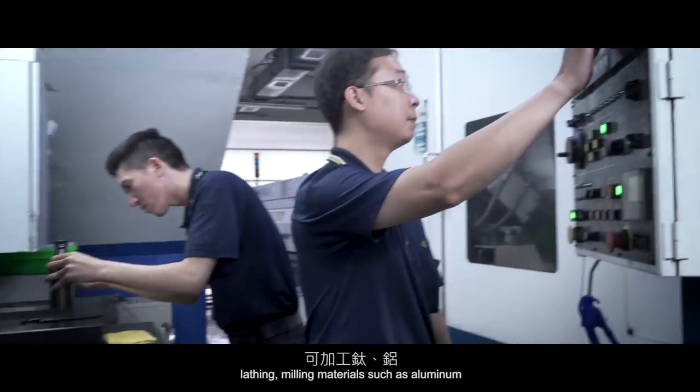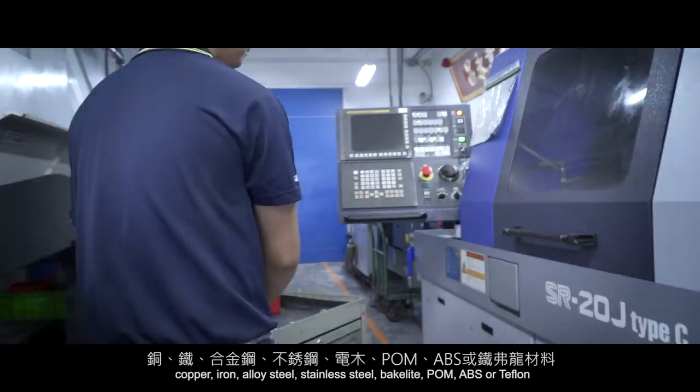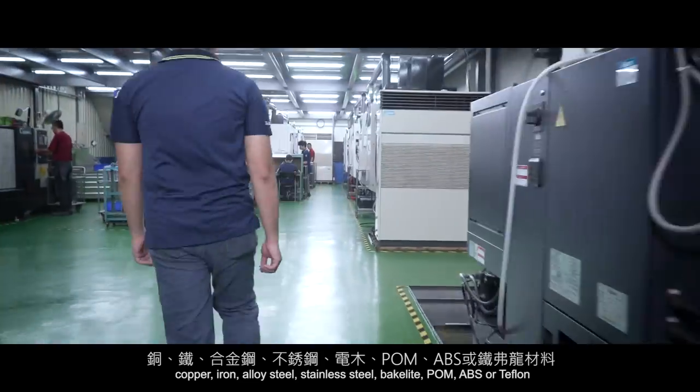lathing, milling materials such as aluminum, copper, iron, alloy steel, stainless steel, bakelite, POM, ABS, or Teflon.